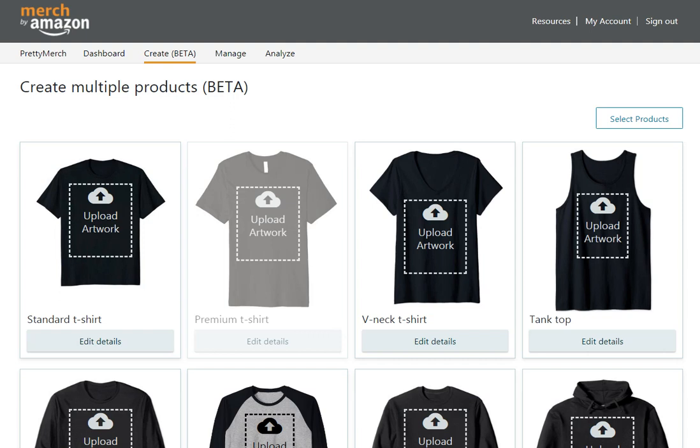Hi everyone, Mike here with Merch by Amazon new product selections. Yesterday I did a video looking at the new beta product creation page, which I went over in some detail. Today I logged in and discovered that the new types of shirts were added to my account. I thought this was going to take a little longer, but it's here, so I thought I'd share it with you guys.